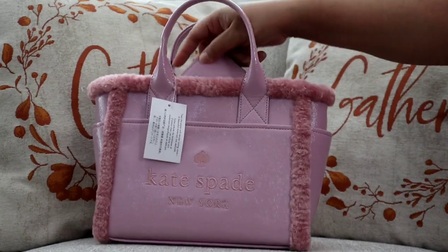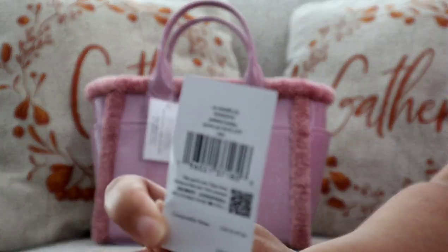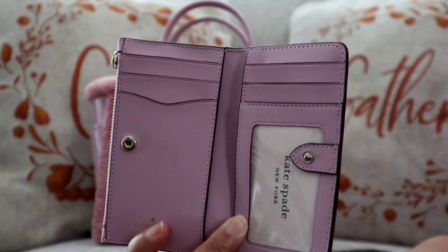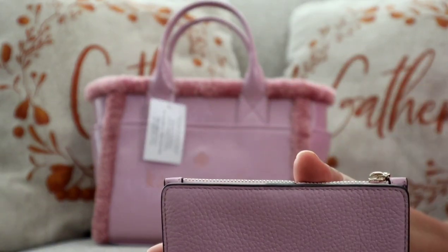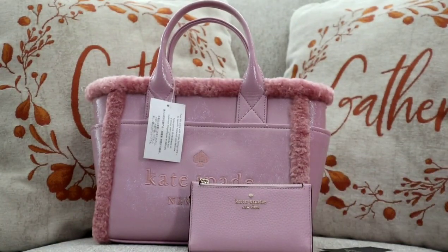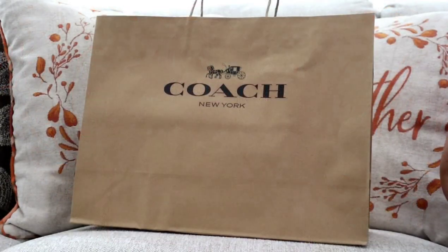I also picked up this little wallet to go with it. This is the slim billfold wallet, also in the color Quartz. It has at least six card slots as well as an ID window, and then here is what the back looks like. It does have a zipper pocket for change right at the top of the wallet. Super cute combination! This is my second Kate Spade bag — I do have one of the heart bags from the outlet that was super popular.